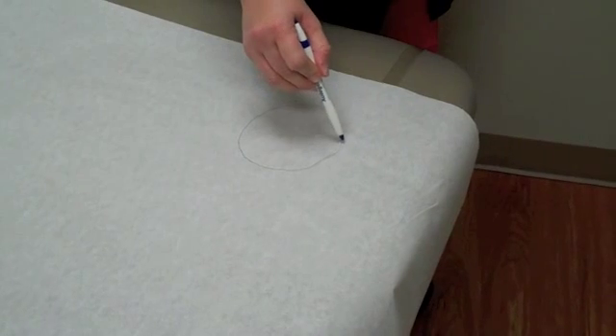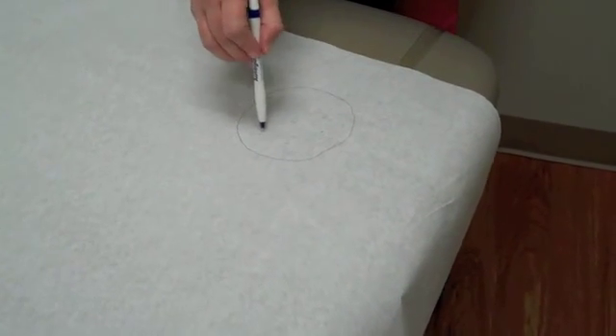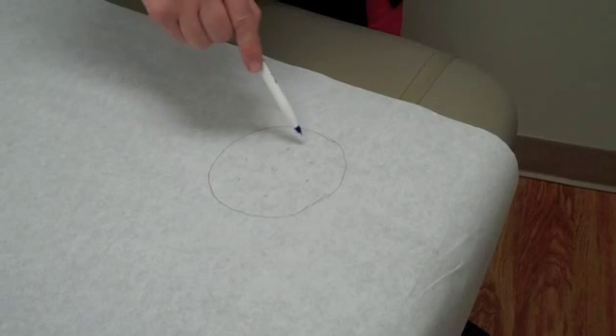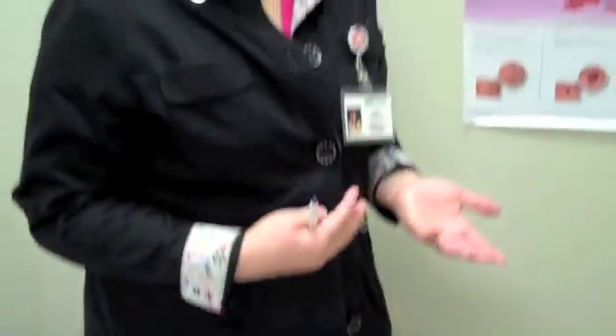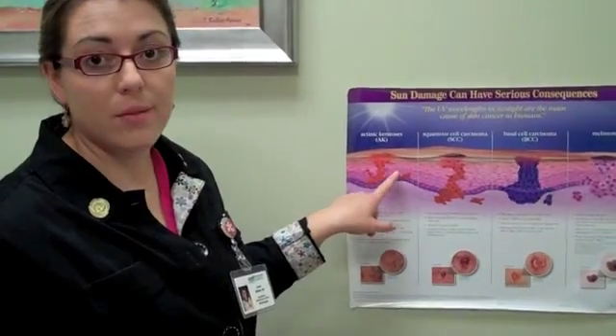Field treatment of actinic keratosis is important because — think of the area of skin kind of like a flower bed. The spots I can see with the naked eye are a little bit like weeds. Our options are we can just pull the individual weeds or freeze them off with liquid nitrogen, or we can treat the entire flower bed with Roundup. That's a bit like giving you a chemotherapy cream for your scalp or face, or a blue light treatment with aminolevulinic acid — treating the entire area of skin to get all the precancerous cells that may be scattered in there but haven't become visible yet.